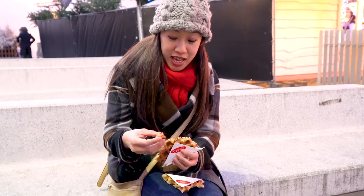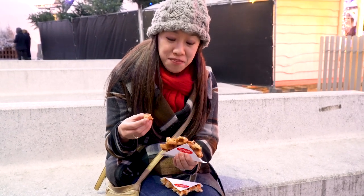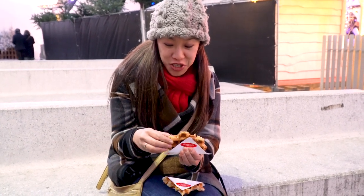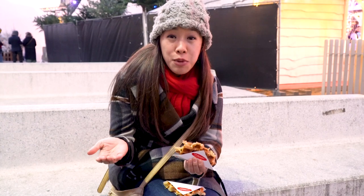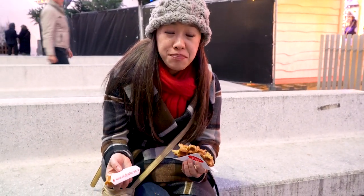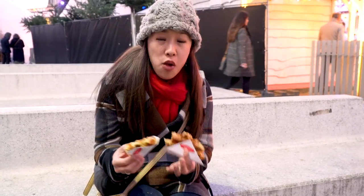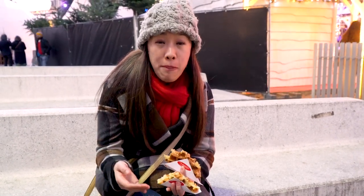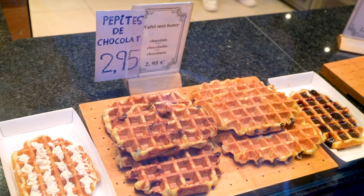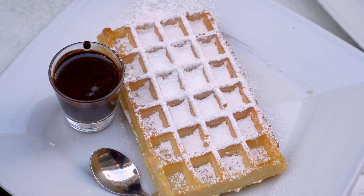These waffles are definitely very decadent. The Speculoos one in particular has these really large sugary crystals in them — they just make them really crunchy and make you feel like you're definitely really indulging. I would probably say that overall, both the Brussels-style waffle and the Liège-style waffle are amazing. It kind of depends on what you want. Because if you want something that's super decadent, much richer, much crunchier, and also denser and chewier, you definitely opt for the Liège waffle. But if you want to indulge and have something that's a bit lighter, you should look for a Brussels waffle.